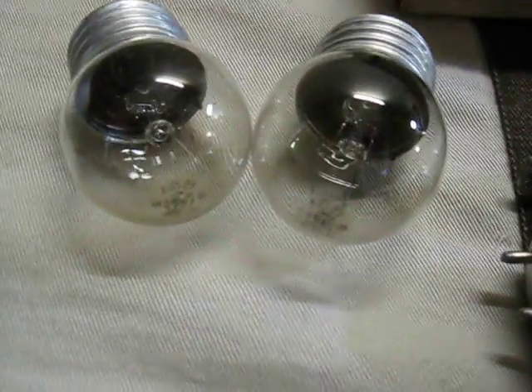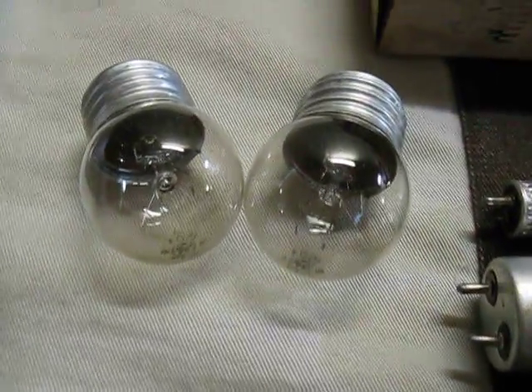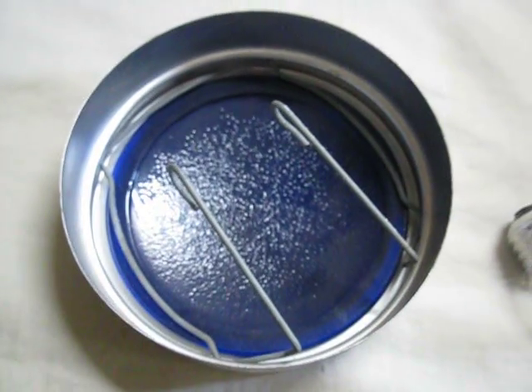Here we have some 7.5 watt GE bulbs that are clear. I've never seen clear ones with their etch before.